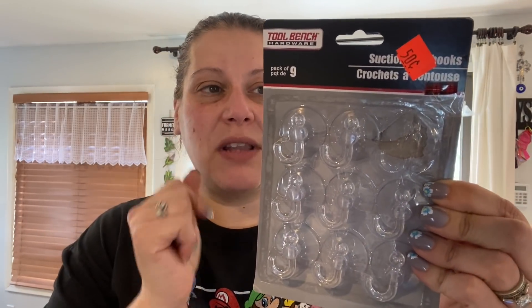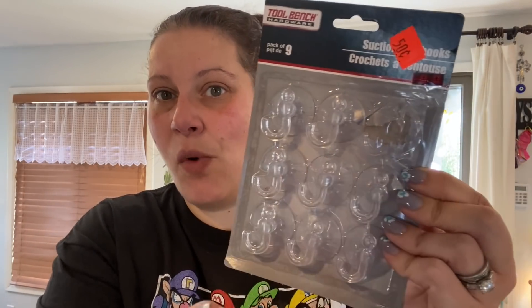I picked up two more pairs of size 11/12 black slides, thinking my husband or stepfather might fit them for use as shower shoes when camping or at hotels — for a dollar you can't beat that. I also found a nine-pack of suction cups by The Tool Bench on clearance for 50 cents — I have glass doors and windows all over my house so I can never have too many.